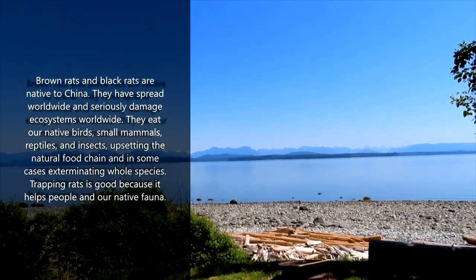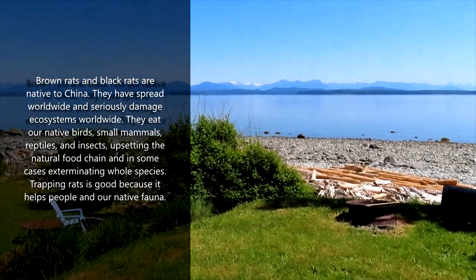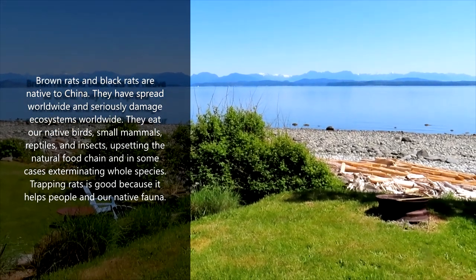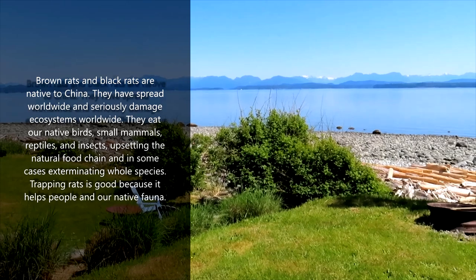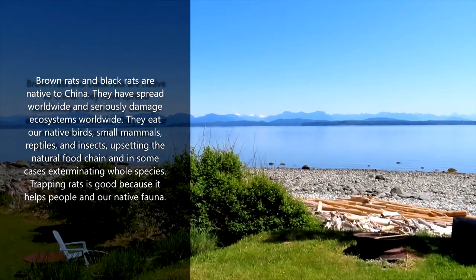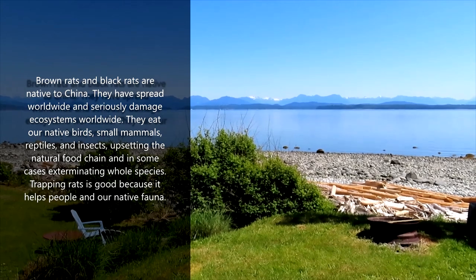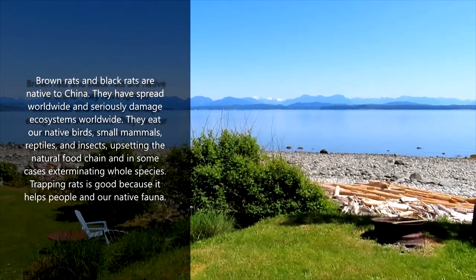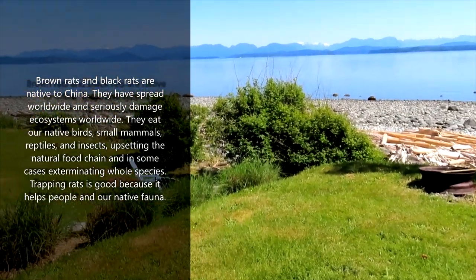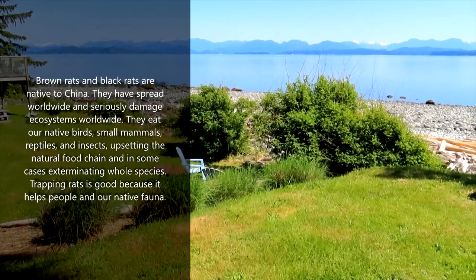You can imagine this beautiful, pristine ecosystem, which it pretty much still is. But now we've got rats — Norway rats and black rats throughout these islands. Those islands over there have them; I have to go over there sometimes to deal with them. All the islands, and especially Vancouver Island, they all have rats. And these are invasive species, noxious animals. They are not native.